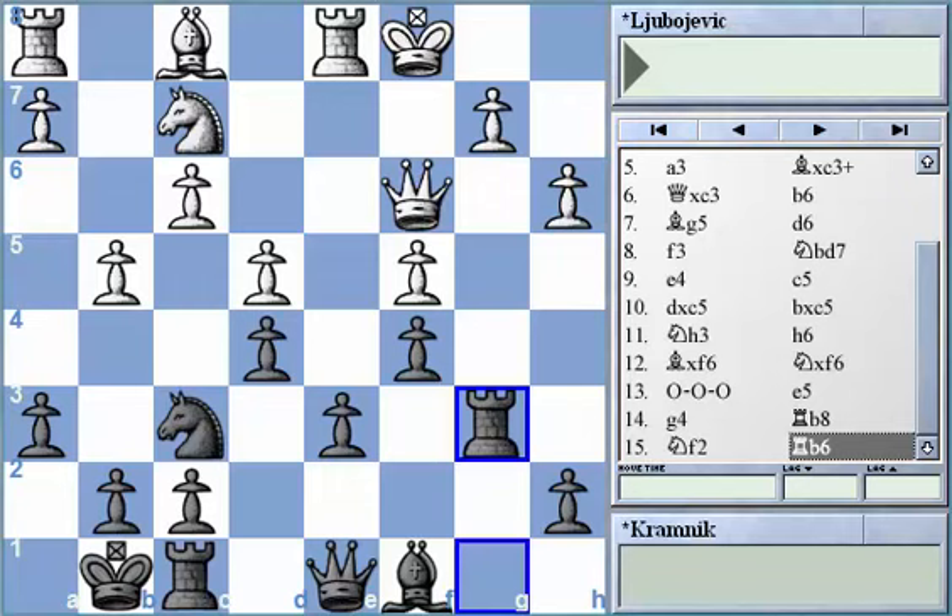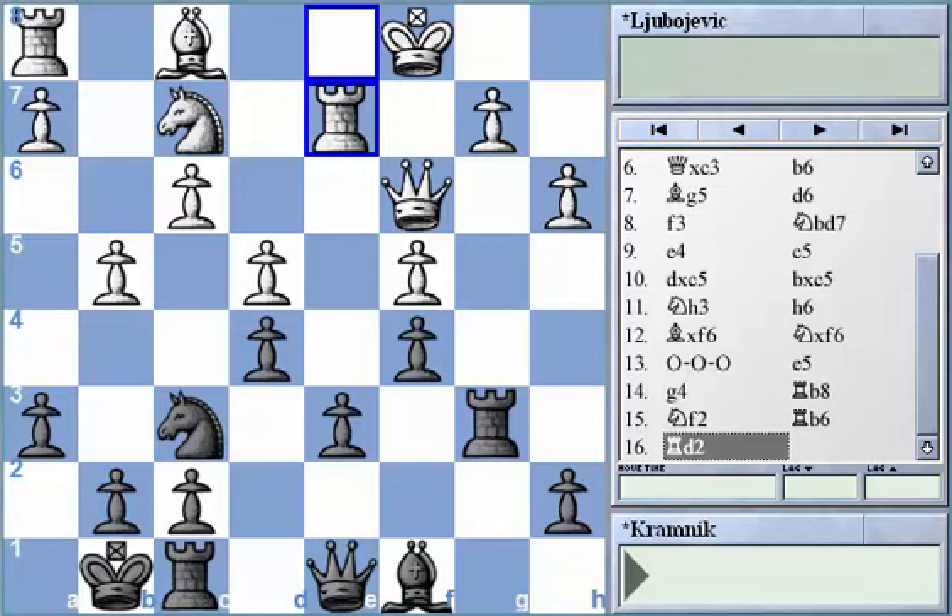As soon as rook to b6 was played, White decided to come with rook g2, apparently with an idea to support the b2 pawn. However, I don't believe White can really stop Black's major plan with b6, Qc7, rook b8, and the upcoming attacks on the White queenside, simply because White isn't strong enough or prepared enough to stop Black from coming over to the queenside.